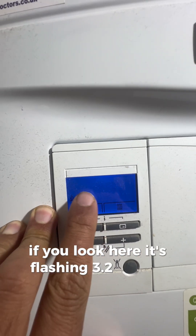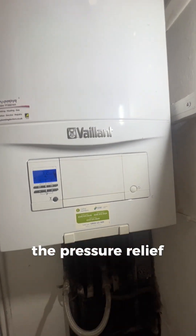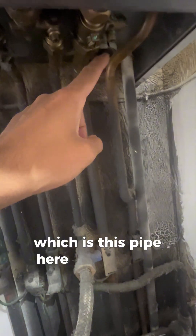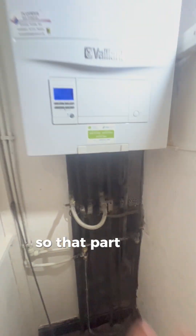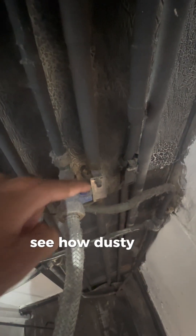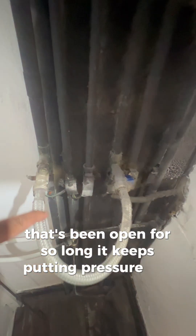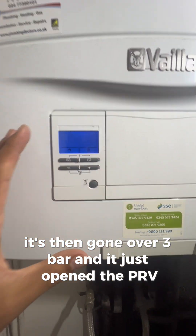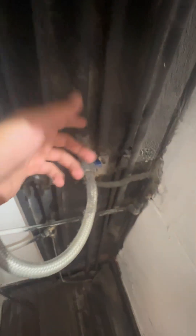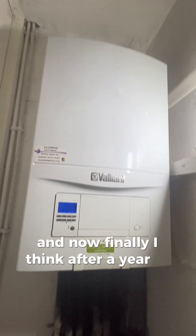It's flashing 3.2 bar - the pressure has gone crazy. As soon as the pressure goes up, the pressure relief valve opens - that pipe there terminating outside is dripping like crazy. The reason it keeps dripping is because they've left this filling loop here open. You can see how dusty it is - it's been open for a long time, keeps putting pressure into the system, gone over three bar, and just opened the PRV. Instead of repairing it, they've just left it open, constantly filling up with water and squirting it outside. Finally, after a year or two, the landlord has decided to get it fixed.